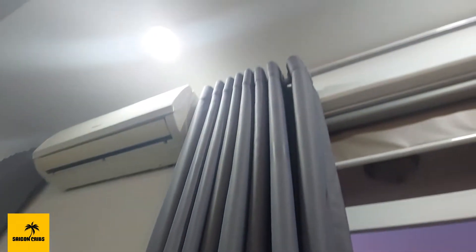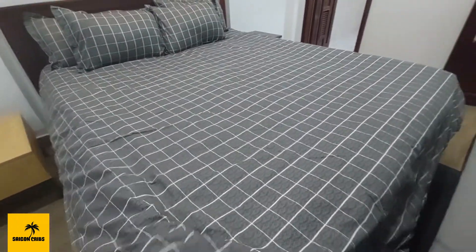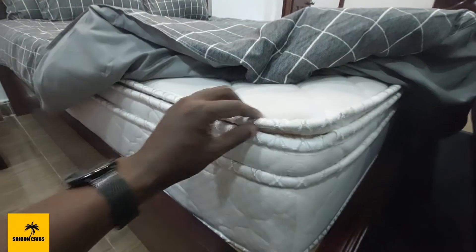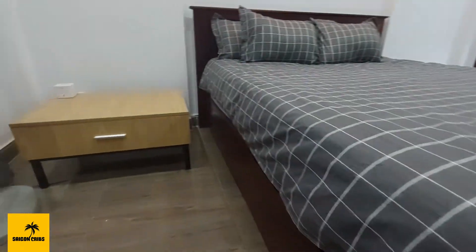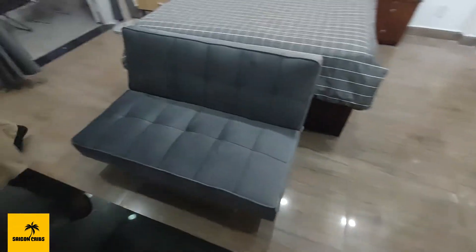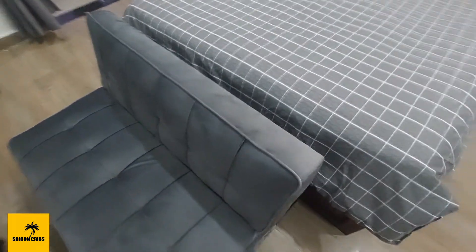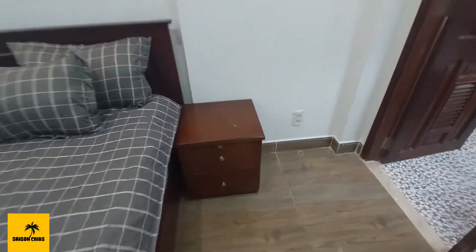We do have the blackout curtains installed. Recessed lights are all working — we did double check all of those. We have a new bed set; custom sheets are being made because we have this plush Korean bed which is really soft with a nice firmness to it. We do have the bedside table set up. This sofa also folds down to a sofa bed so that you can have some guests over to sleep, and we have the bedside table here.